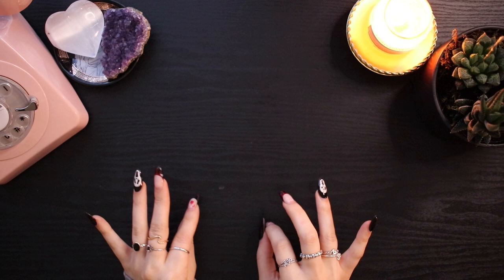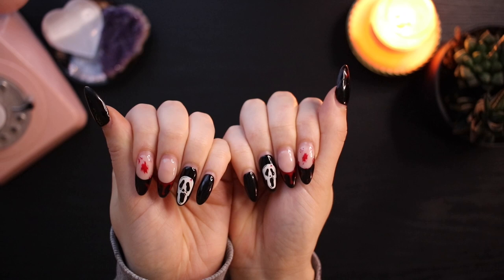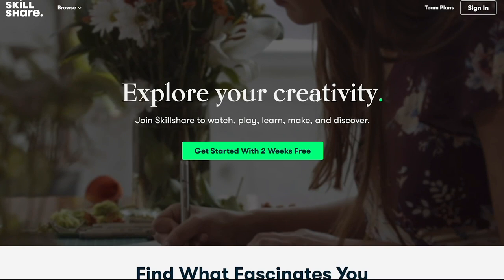Hello everyone and welcome to a stationery haul. I'm going to show you some stationery items that I've gotten over the past few months and I'm very excited. I don't think I've shown my nails on this channel yet — look how stunning my ghost face nails are. They are kind of growing out so I do need to change them soon, but I love them. Anyway, let's get into it.